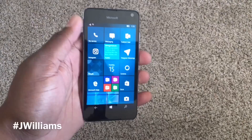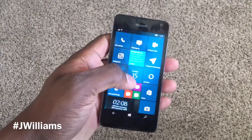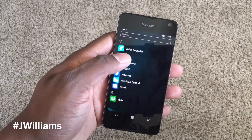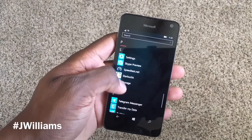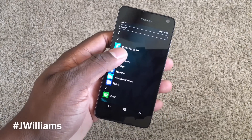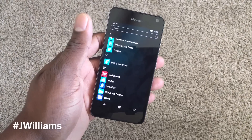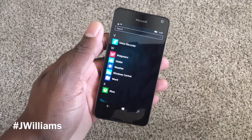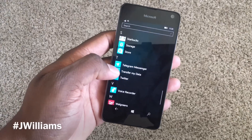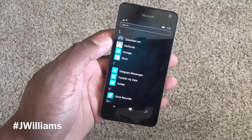A lot of things are done through the browser. We still don't have a YouTube app on Windows Phone — why is that? I don't get it. But there are other apps that are there. You can see I've got Twitter, Telegram Messenger — even Telegram is on Windows Phone, which is crazy. I've got Starbucks, and I don't use Skype even though it's there.